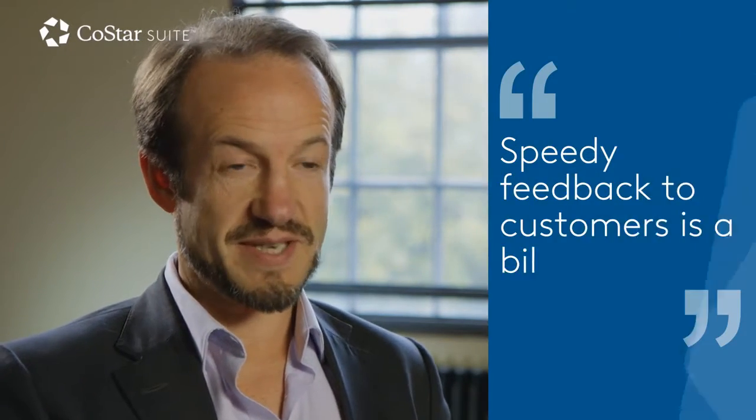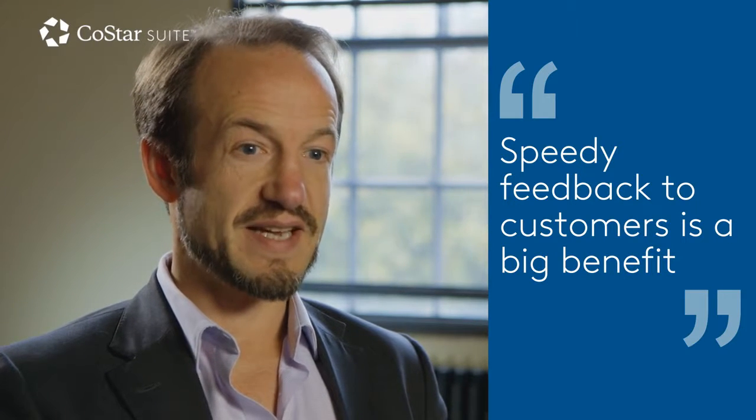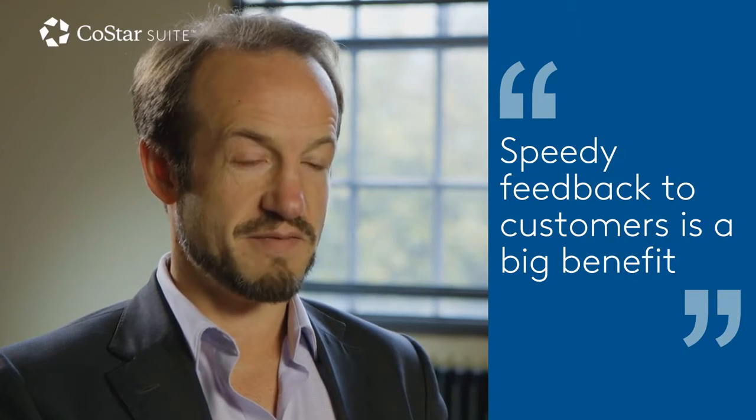A lot of the clients that we work with aren't property professionals. Their main business is selling their product, dealing with what they deal with. They deal in a very need-it-yesterday type market — they're very used to everything being dealt with at breakneck speed. Property most of them find incredibly frustrating because it takes a lot longer. But the ability to get back with some initial feedback, to make them feel that we can react at the similar speeds they expect, is a big benefit to us.